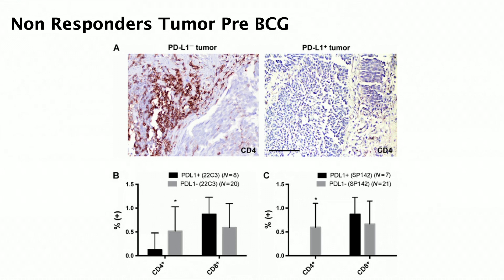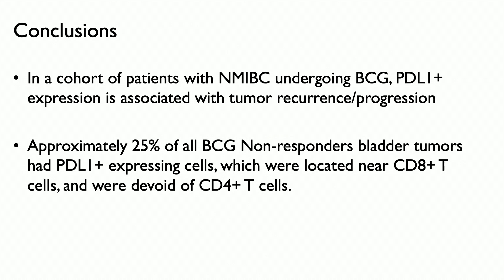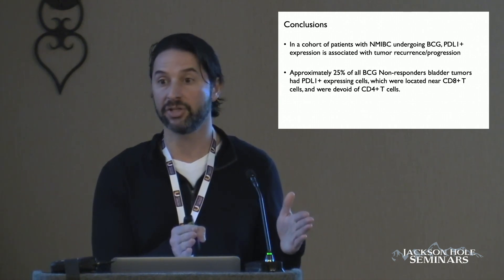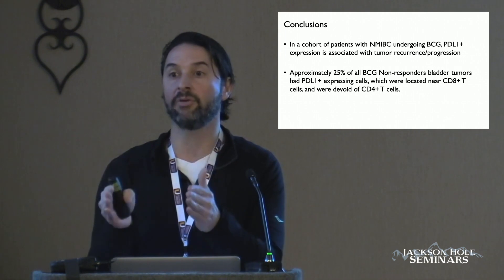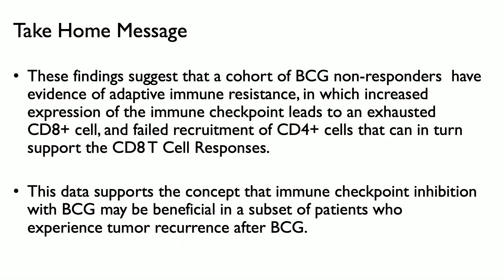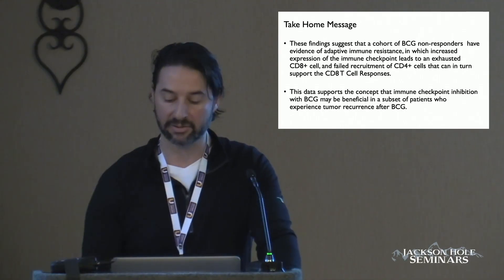So what does all this mean for you and your patients? It means that approximately 20 to 25% of patients may benefit from the addition of a systemic checkpoint blockade. The question is whether that will happen alone or in combination with BCG. Interestingly, the CR rate for pembrolizumab at 12 months was actually 20%, which is exactly what we found in our study. For the first time, this presents a potential mechanism by which adaptive immune resistance occurs — where immune checkpoint blockade leads to exhaustion of CD8 cells and failure of recruitment of CD4 cells. Thank you very much.